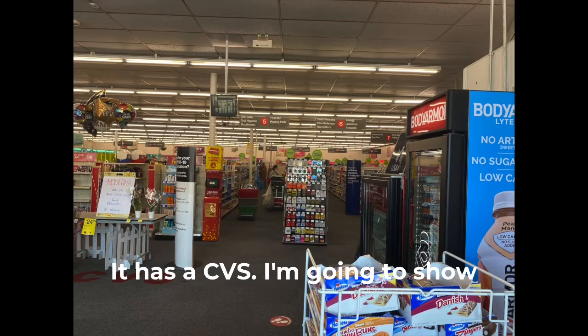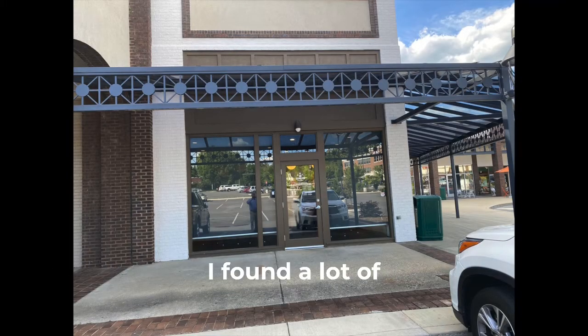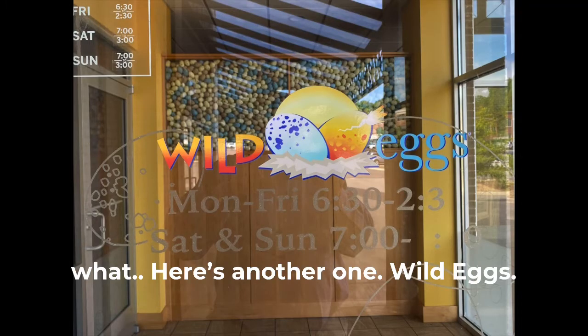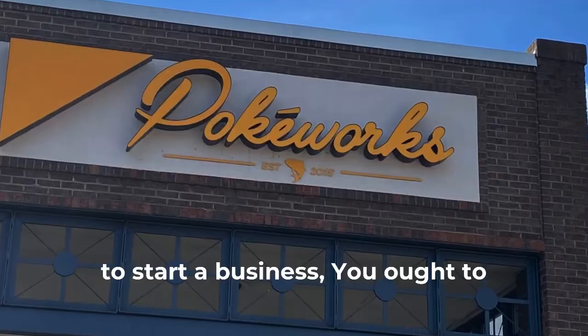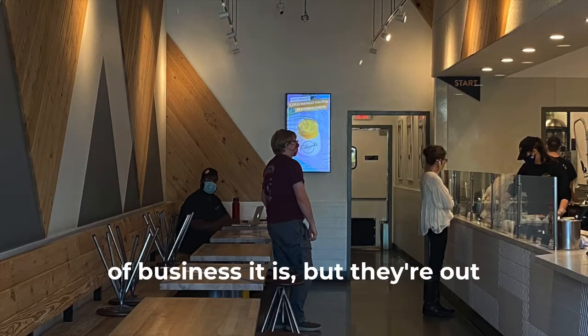It has a CVS. I'm going to show you a picture of the CVS inside in case you didn't know what one looked like. I found a lot of empty spaces here. This one was empty — Rocky Top something, I don't know what. Here's another one: Wild Eggs. Is that a restaurant, a breakfast place? I would think if you're going to start a business, you ought to indicate in the name what kind of business it is. But they're out of business.